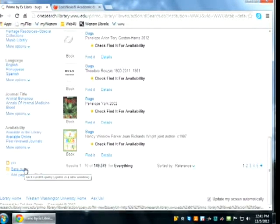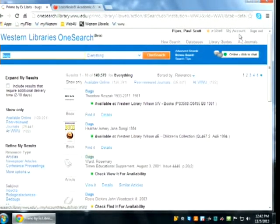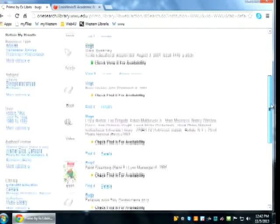Clicking 'save query' saves it to your e-shelf and My Account area. You can also 'add page to e-shelf' to add everything on that results page. One handy feature in EBSCO is that you can save searches and have it email you results when new items are added. I'm not sure if OneSearch does all that, but it's nice just to be able to save a search so you can go back and run it — more useful for faculty and graduate students than undergrads.